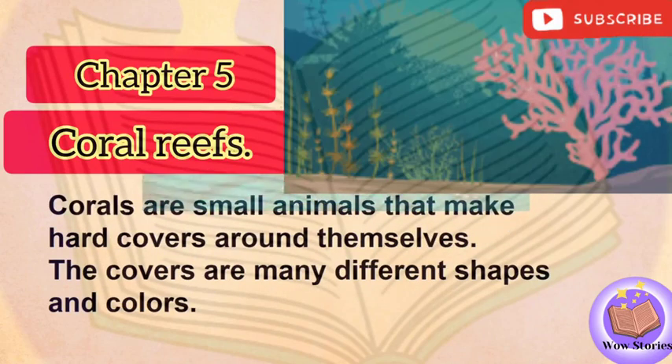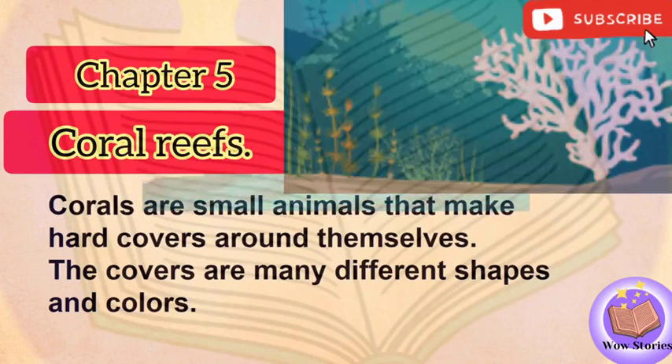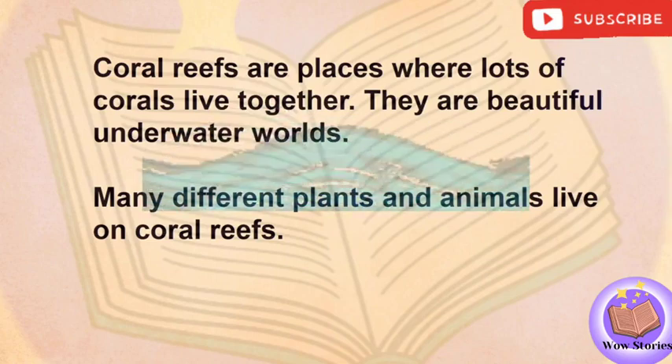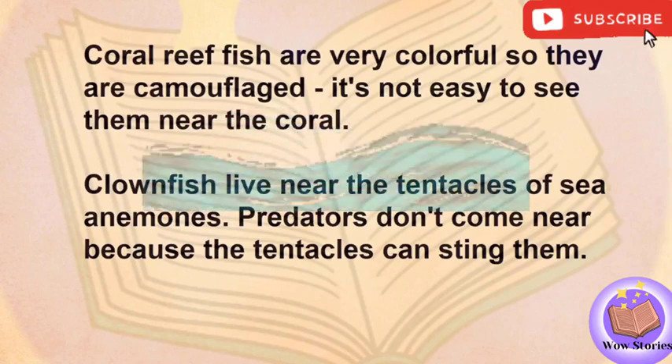Chapter 5: Coral Reefs. Corals are small animals that make hard covers around themselves. The covers are many different shapes and colors. Coral reefs are places where lots of corals live together. They are beautiful underwater worlds. Many different plants and animals live on coral reefs. Coral reef fish are very colorful, so they are camouflaged. It's not easy to see them near their coral.